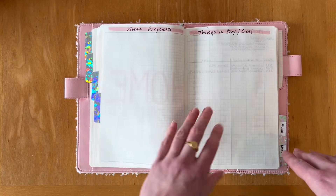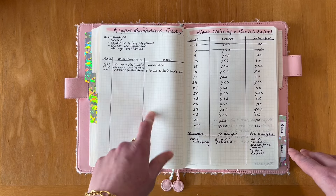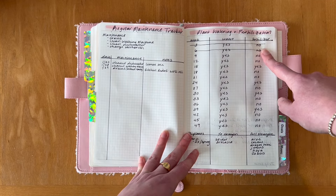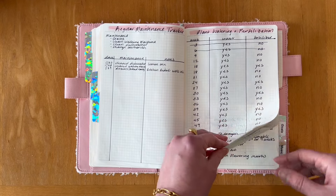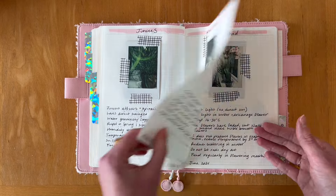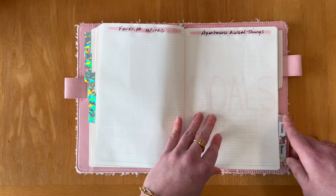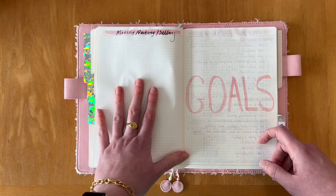Next is home. I have home projects, things to buy or sell, regular planned maintenance — things like deep cleaning the washing machine, dishwasher, and drains. I have plant watering and fertilization schedules showing weekly watering and fertilizing, the different fertilizer strengths for each plant, and then a section with pictures of my plants and their care information, which is really handy. At the end I have favorite recipes and blogs — still need to fill that out — favorite lines, apartment rental information, and moving, packing, and selling.